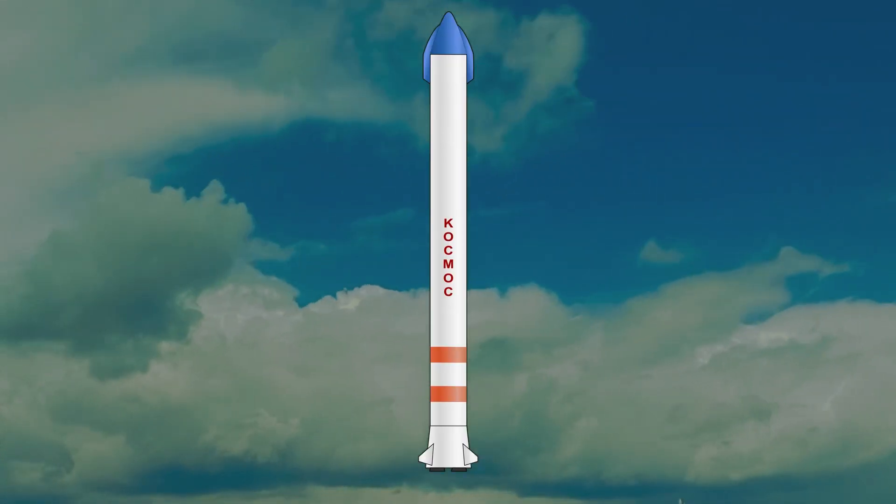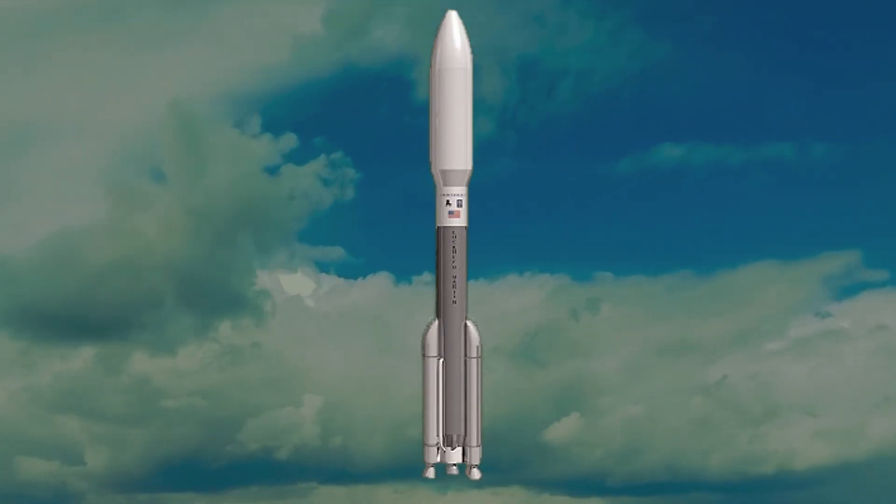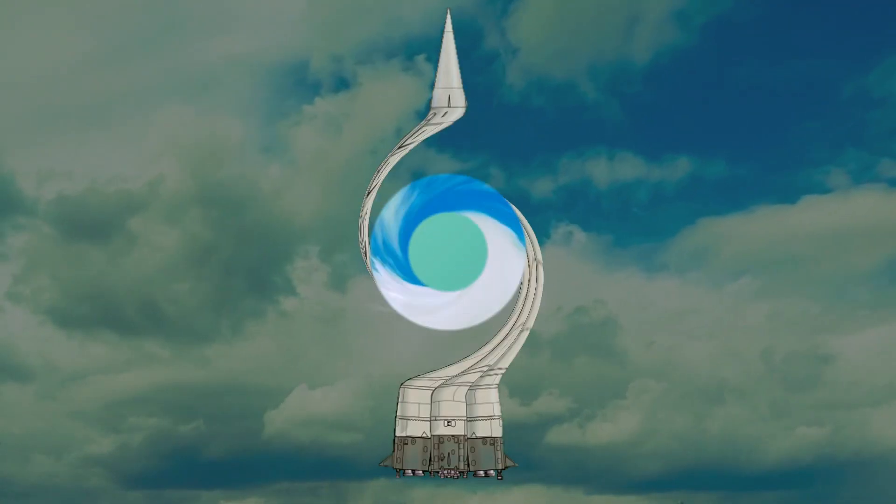Hope you got interesting information about rocket sizes in this video. See you all in the next video with more interesting information. Take care. Bye.